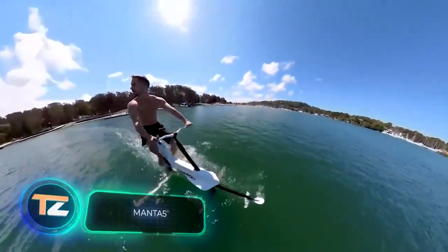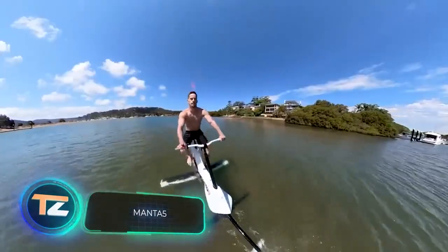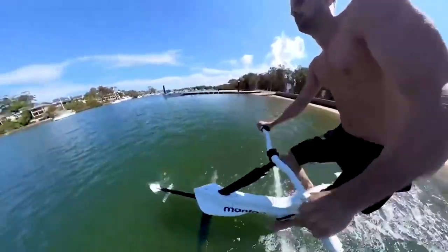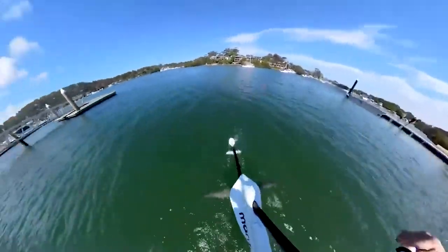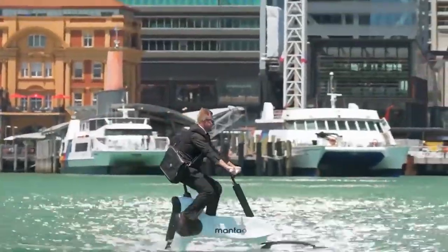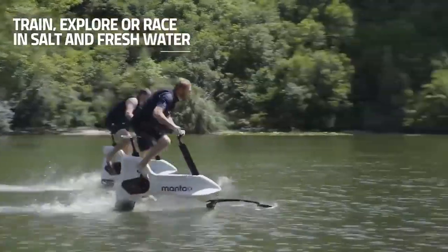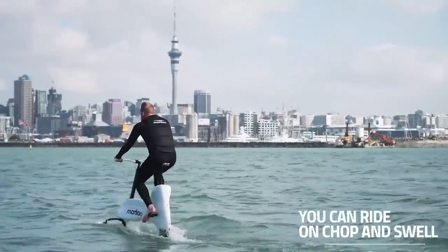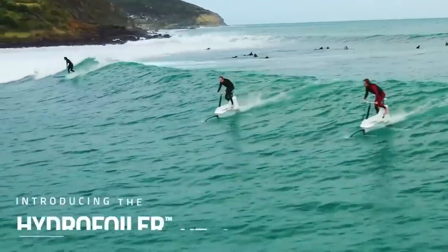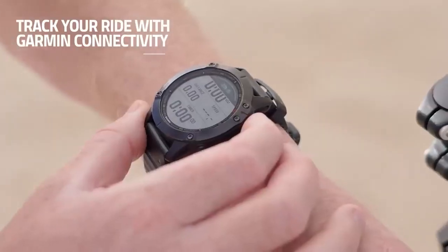Cycling is now possible not only on land but also on water. This invention is the world's first electric hydrofoil bicycle. The bike weighs 68 pounds and has an electric motor that allows it to reach speeds of up to 13 miles per hour. The battery capacity is enough for about four hours of operation, while all important parts are protected against water according to the IPX8 standard.